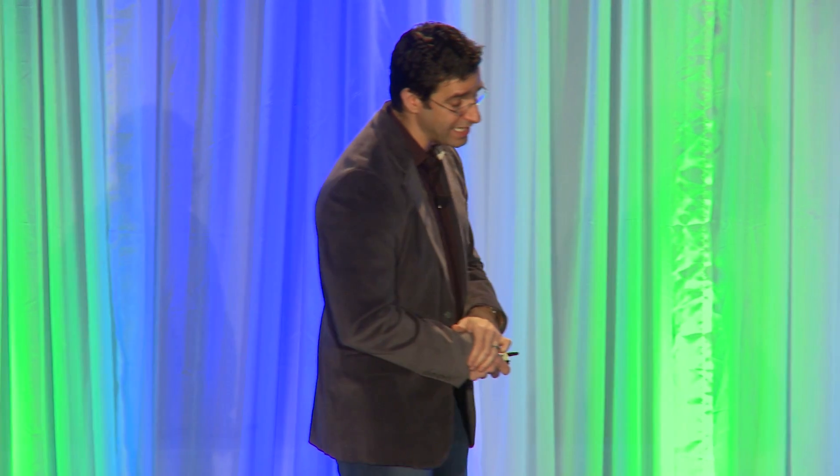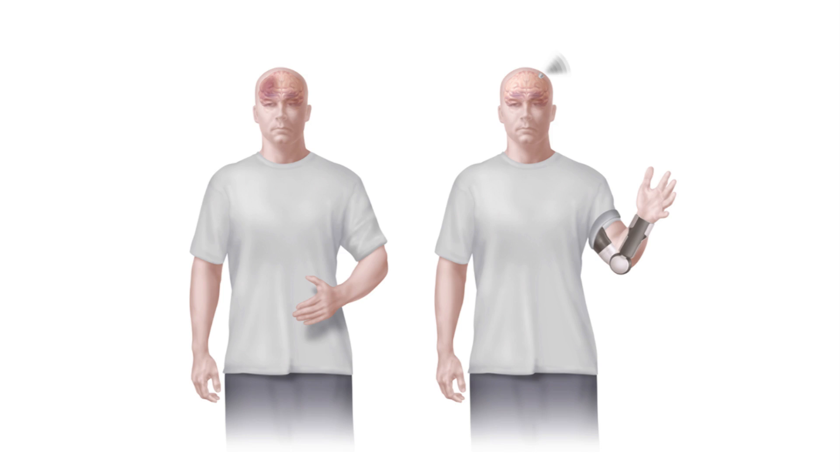One thing we've got going on right now is we actually have a clinical trial for stroke rehabilitation where somebody with a paralyzed hand can put on a headset, and not too long after, they can have an orthotic that opens and closes their hand soon after training.